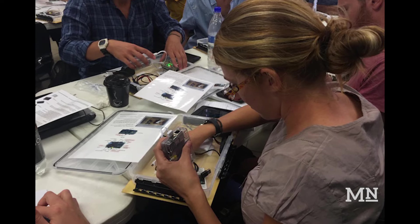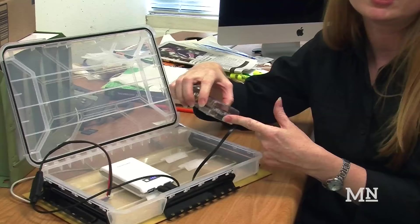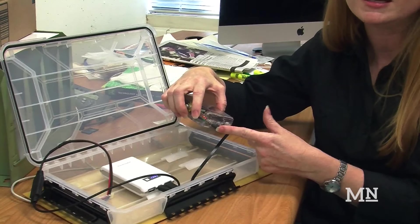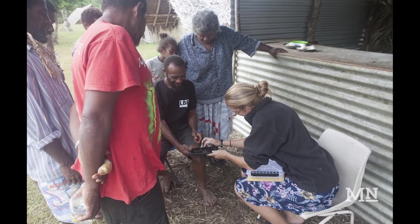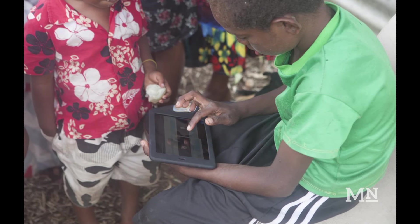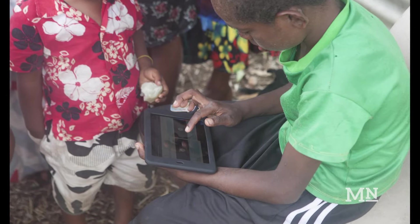It's a computer with a 32 gigabyte SD card that we have loaded educational content onto in the form of a website. It creates a Wi-Fi hotspot that's actually offline, but you can connect to it with any device that could connect to the internet — any smartphone, any tablet, any laptop, any computer.